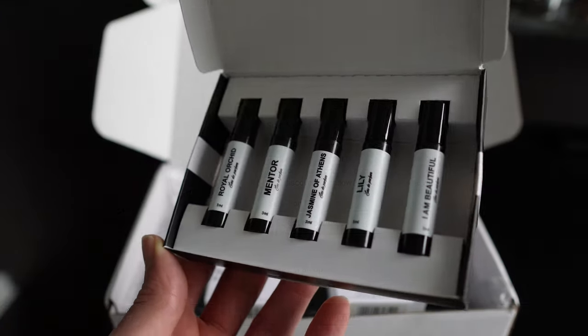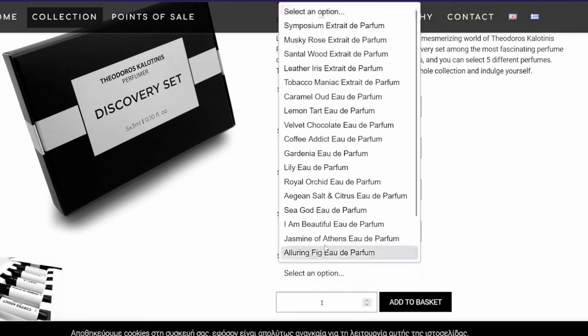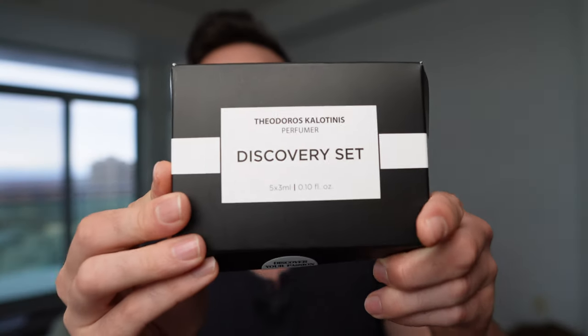That pretty much covers everything. I want to say thank you to Theodoros Kalatinis for sending me this incredibly generous package. You're such an incredible guy and your fragrances match — you have an amazing brand. I recommend all of you to check out his website — I'll leave that in the link in the description. It's not an affiliate link, I don't make money selling these products, I just highly think you should check them out. You can buy the discovery set for around 25 euros, and in there you get five 3ml samples — incredible price value. You can pick anything, including things from the Golden Secrets line.